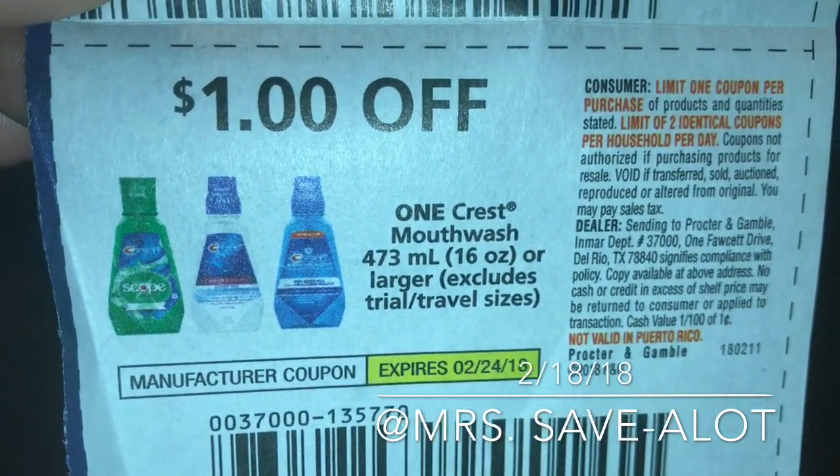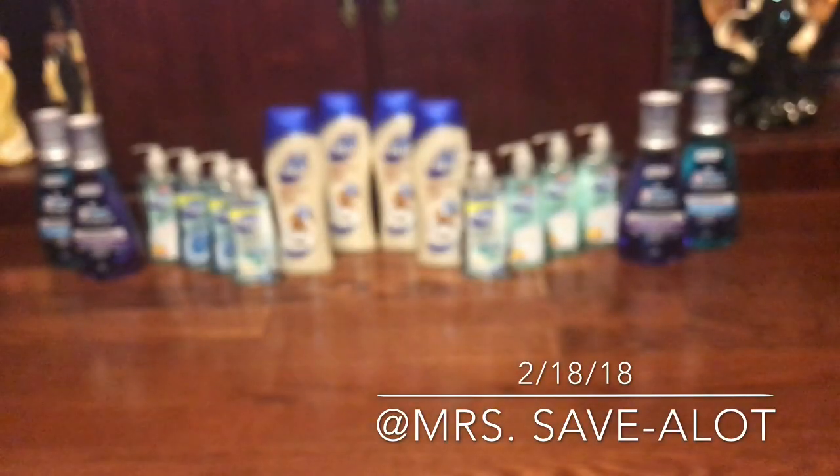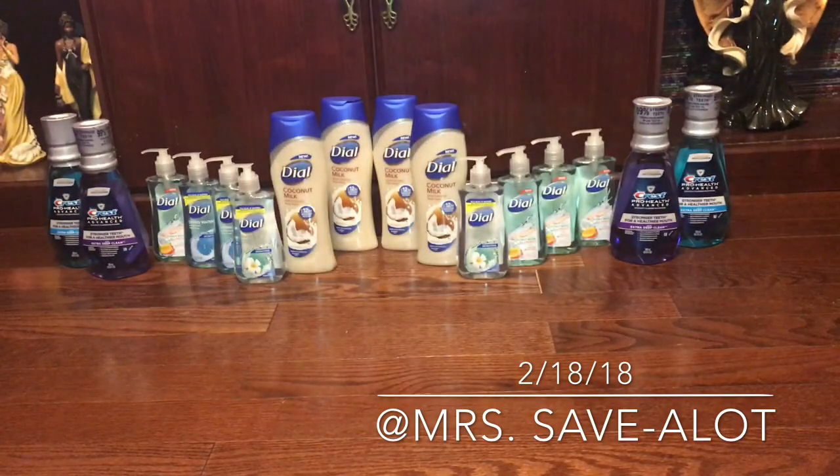The body wash was on sale — buy one get one free at $5.99. I used a dollar-off coupon for each one, because some stores will allow you to use the dollar coupon on the free item, but some stores won't.